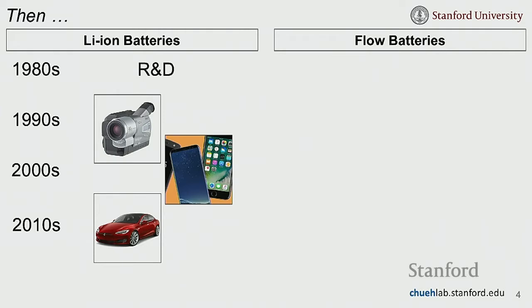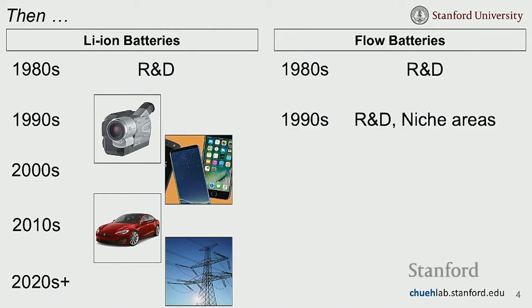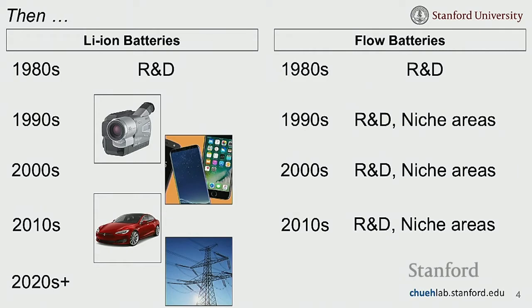As time went on, lithium-ion batteries were increasingly used in electric vehicles, transforming that market. They're also already being used as grid-scale energy storage and are the dominant technology for new installations. Flow batteries, by contrast, saw only R&D and some niche applications through the 1980s, 1990s, and 2000s — a very different trajectory for two batteries invented around the same time.